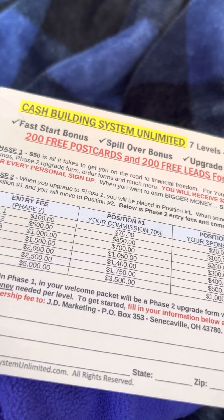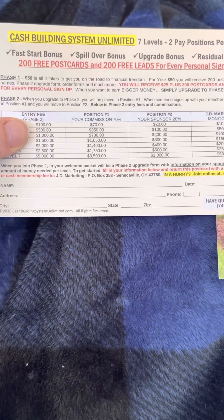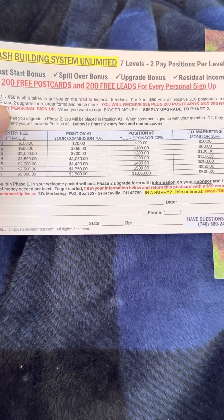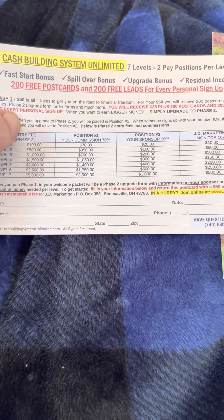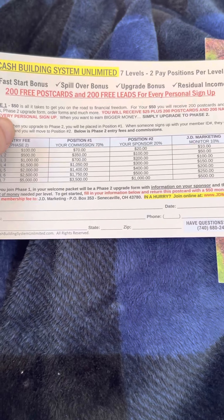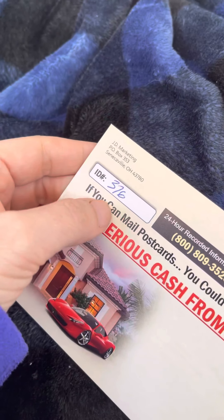The other program I have is called the Cash Building System Unlimited. This is a brand new opportunity. You get fast start bonuses, spillover bonuses, upgrade options, and a residual income from this as well. For $50 for phase one, you get $25 commissions. You get 200 postcards and 200 leads — I love that. When you join at the $50 level you can go to www.jdmkt.com and use my code, which is 376. You can join online via PayPal.